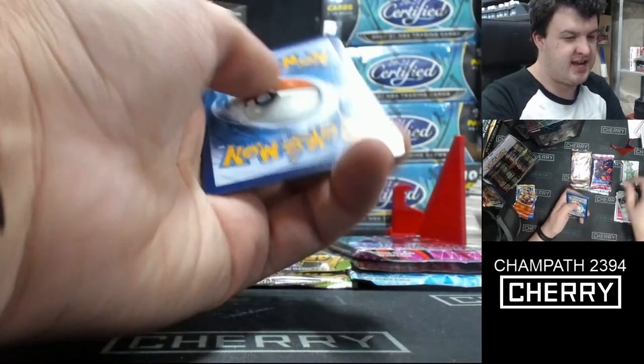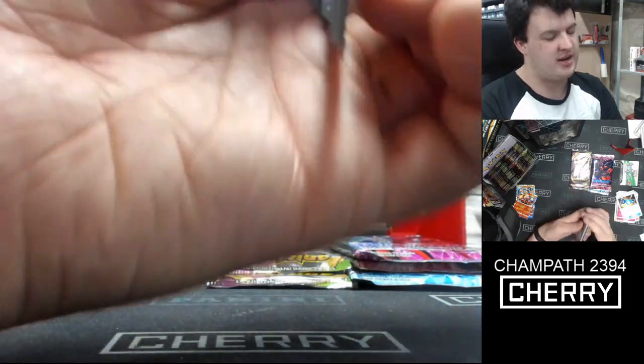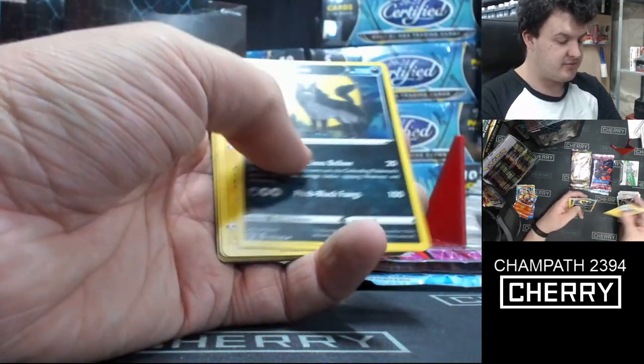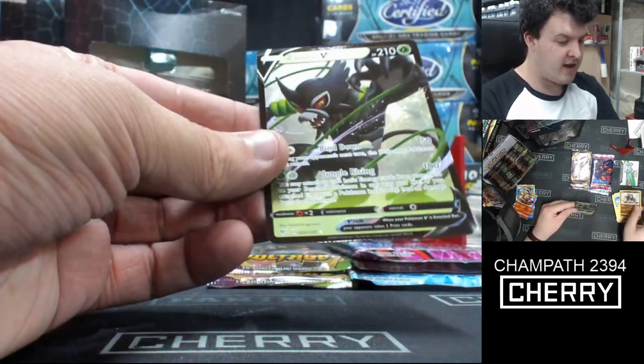Good start here. Zephyranthes, Mareanie, Pincurchin, and Loudred. Electric, Clefairy, Fennekin, and Yveltal. Glalie, Throh, and Reverse Holo and Zarude V.